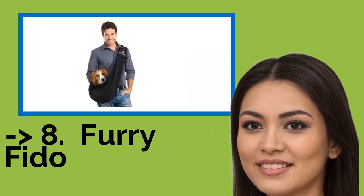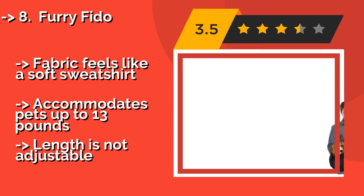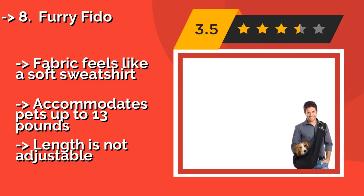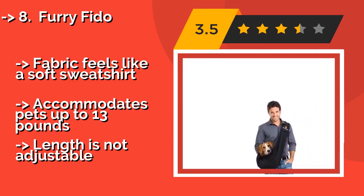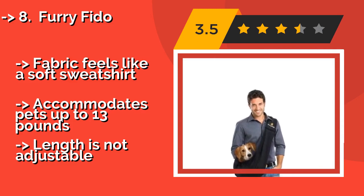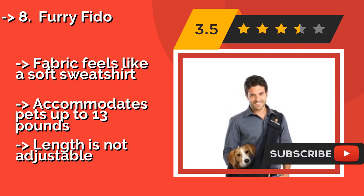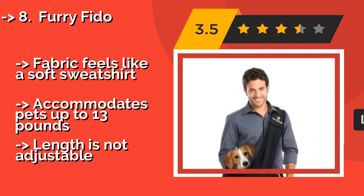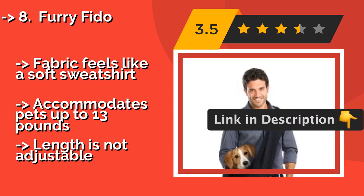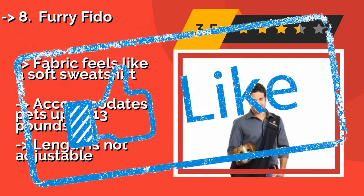Number eight is the Furry Fido, with a utilitarian, reversible build and a neutral black exterior, at about $23. It is stylish and hassle-free for the person wearing it, yet cozy for your four-legged companion. It's also available in blue or gray with a whimsical starry print on the inside. Fabric feels like a soft sweatshirt. Accommodates pets up to 13 pounds, but the length is not adjustable.